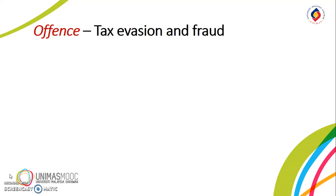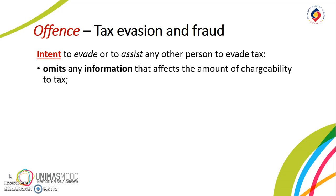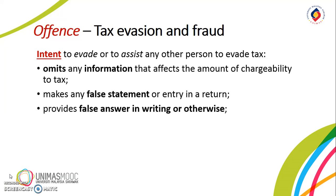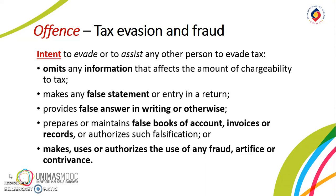Tax evasion and fraud is a much more serious offense because it involves intent on the part of any person to evade or to assist any other person to evade tax. Such assistance could come from, for example, an accountant or a tax agent. The offense is performed willfully, meaning the person knowingly omits from a return any information that affects the amount of chargeability to tax, makes any false statement or entry in a return, provides false answers in writing or otherwise to any question or request for information, prepares or maintains false books of accounts, invoices or records, or authorizes another person to falsify such records, or makes, uses or authorizes the use of any fraud, artifice, or contrivance.